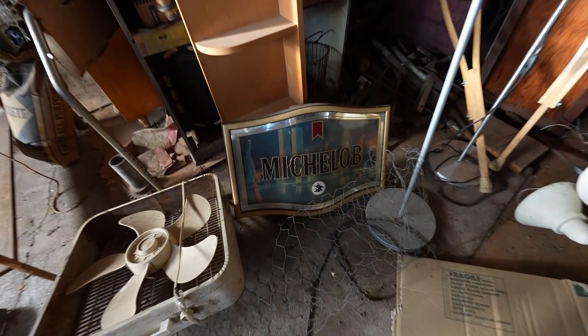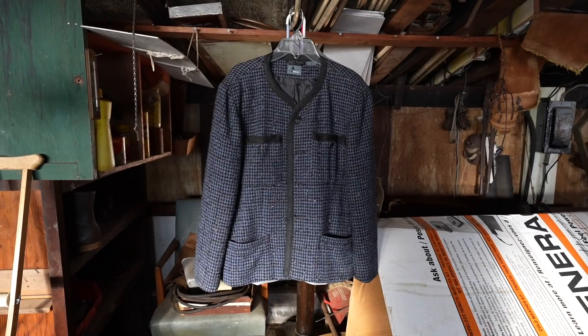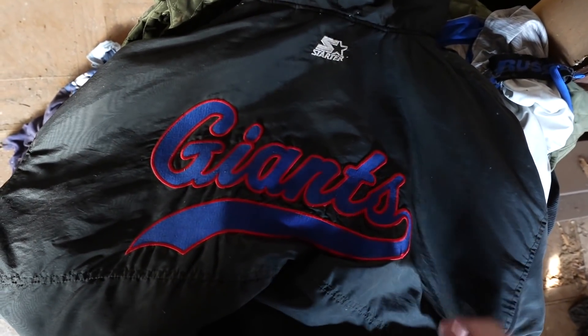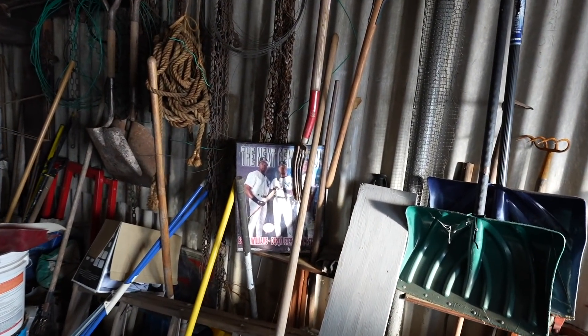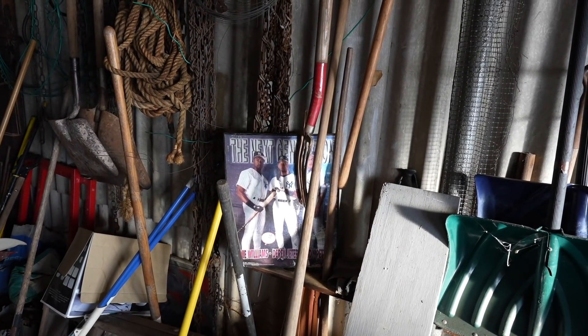I love this old Michelob sign. Guys, check out this old giant Starter jacket, that's so nice. What did you guys find? Got some Yankees over here - Derek Jeter, Bernie Williams, Andy Pettit - that's when they were in the '97 World Series.